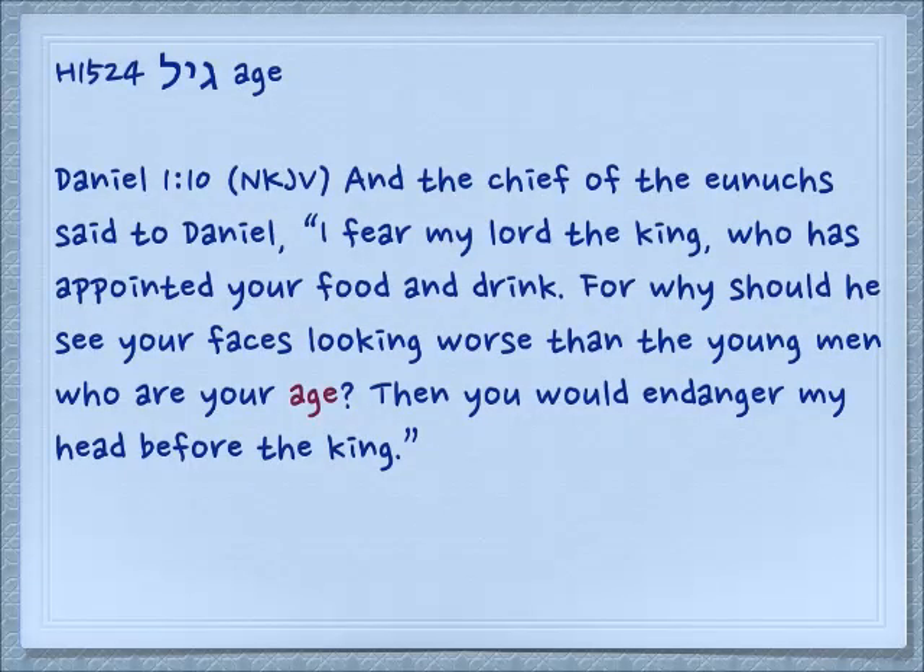Gil also, in the later text of Daniel, comes to mean age in the sense that the year goes around, and each year you get a year older. We don't see it in other translations, but it is in the New King James. Daniel 1:10: 'And the chief of the eunuchs said to Daniel, I fear my lord the king, who has appointed your food and drink. For why should he see your faces looking worse than the young men who are your age? Then you would endanger my head before the king.' Gil is the modern Hebrew word for age.